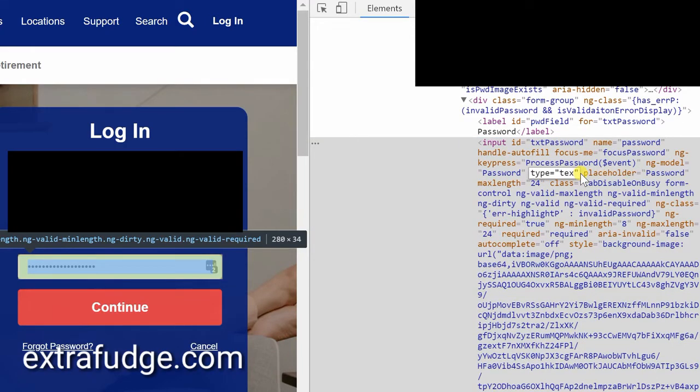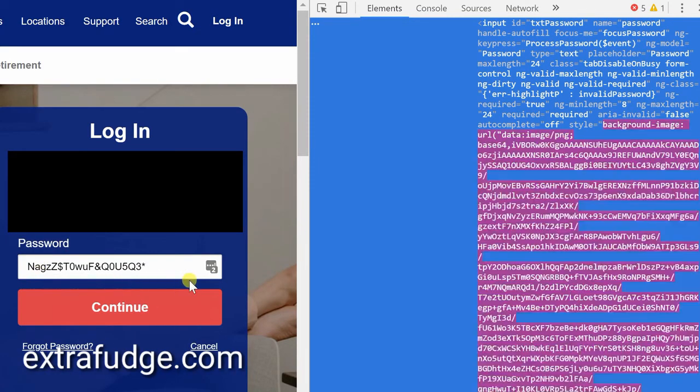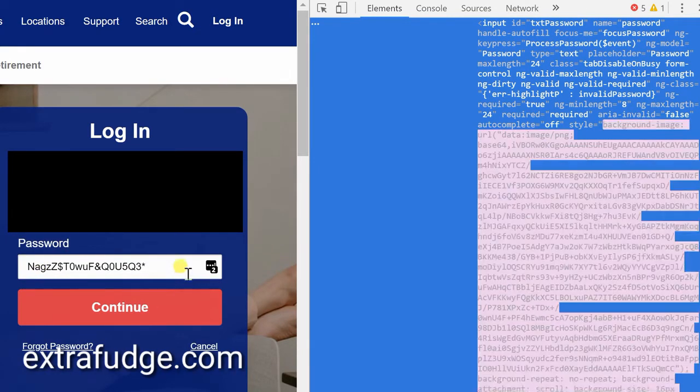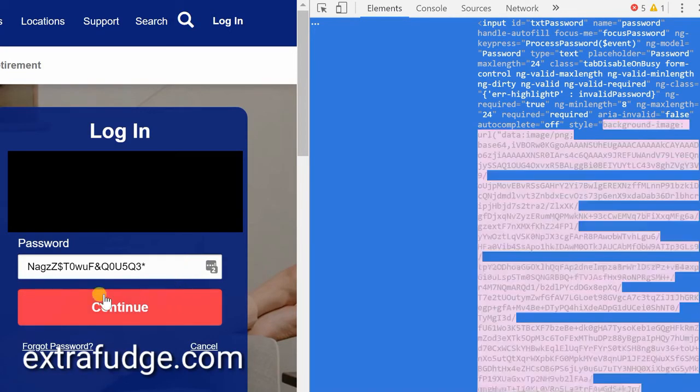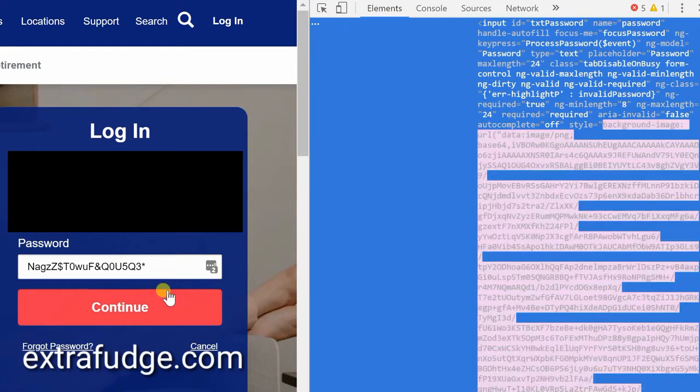Go ahead and change it to 'text' and the password just reveals itself. I'm going to change this password — don't comment about showing it, this is an auto-generated password that I used LastPass to create as a separate password for each account. So this is just a quick warning: always use two-step authentication and don't leave your computer unattended.